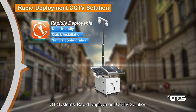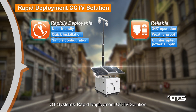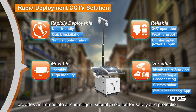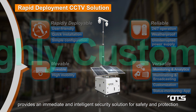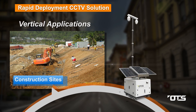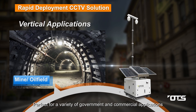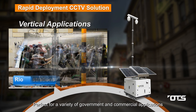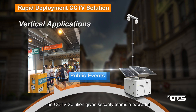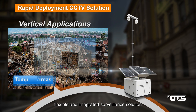OT Systems' rapid deployment CCTV solution provides an immediate and intelligent security system for safety and protection. The system is highly customizable for different vertical applications — perfect for a variety of government and commercial uses — giving security teams a powerful, flexible, and integrated surveillance solution.